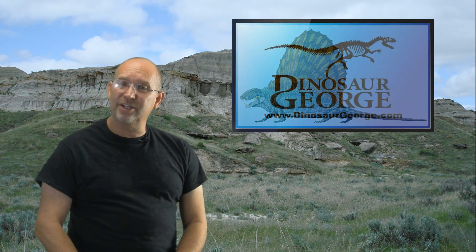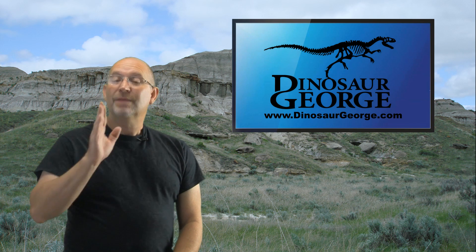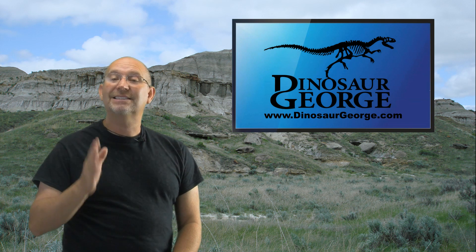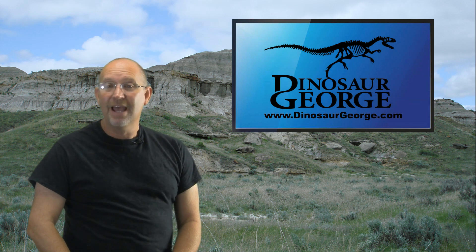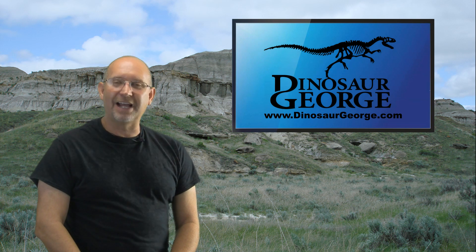I enjoyed doing this one — I'm going to shoot as many episodes as I can today. If you have a question, go to dinosaurgeorge.com, click the 'Ask Dinosaur George' button, fill out the form and submit it. I'll do my best to answer it. Until then, I'll see you guys soon.